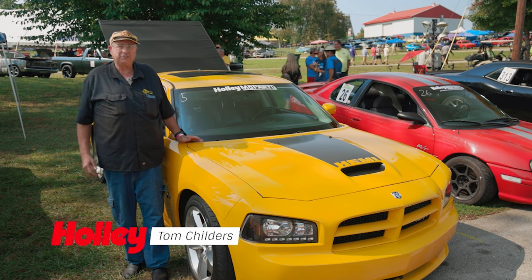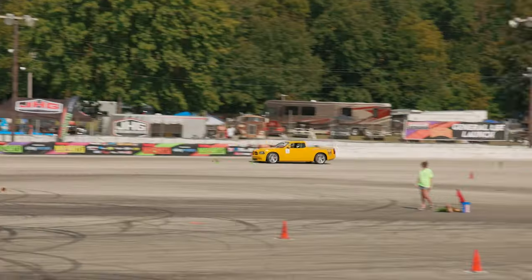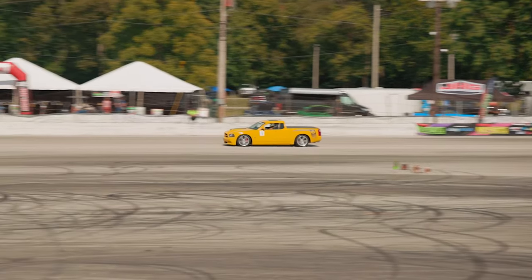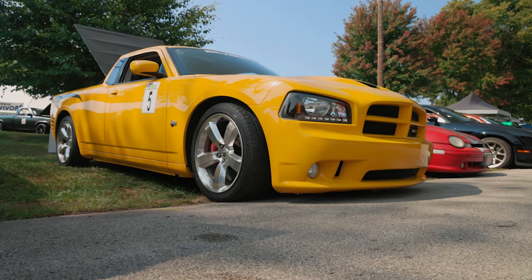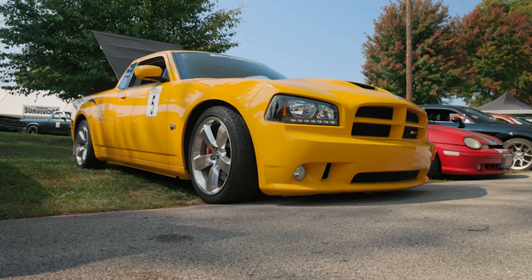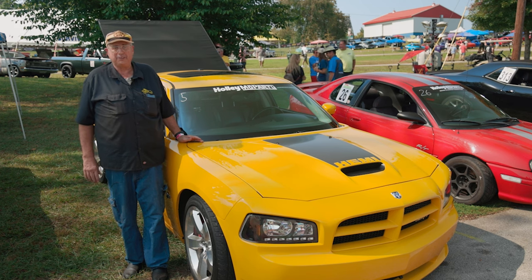Hi, I'm Tom Childers. I brought my 2007 Dodge Superbee Ute to Holley Moe Party, and we're having a blast out here autocrossing the car. We're going to run the drag strip later, and we're doing the whole Grand Champion thing.